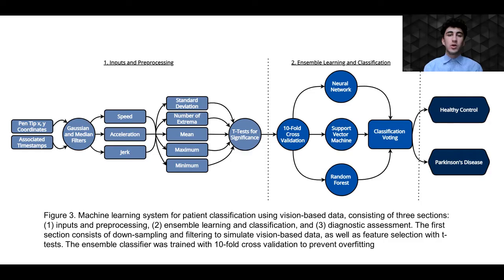An enhanced machine learning framework was then developed to classify patients based on this collected information. The PAAH data set of handwriting movements was down-sampled and filtered to simulate vision-based data, and features were then extracted and selected by significance testing to create a final feature set. These were then used to train an ensemble classifier with tenfold cross-validation to provide generalizable diagnostic assessment accuracy.